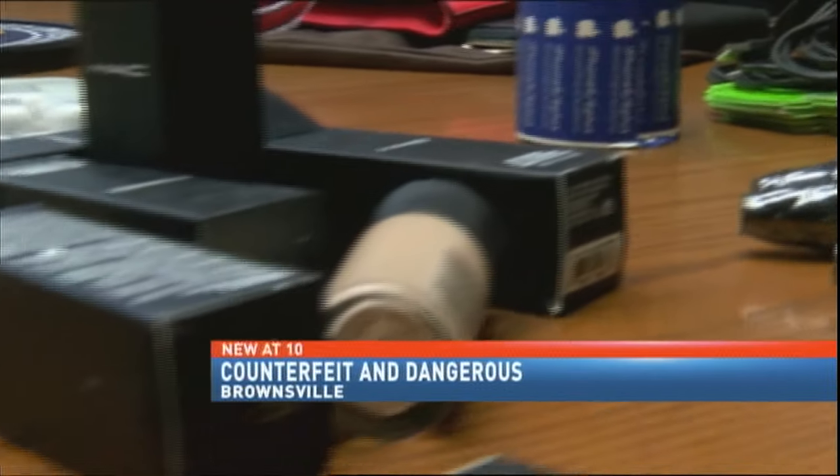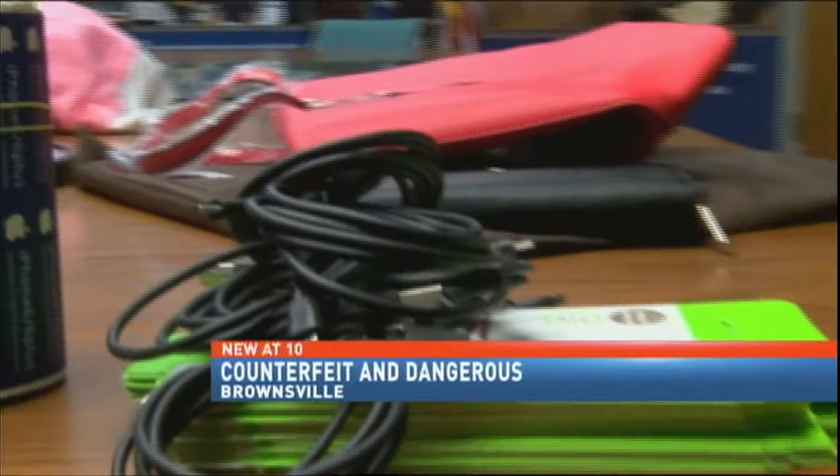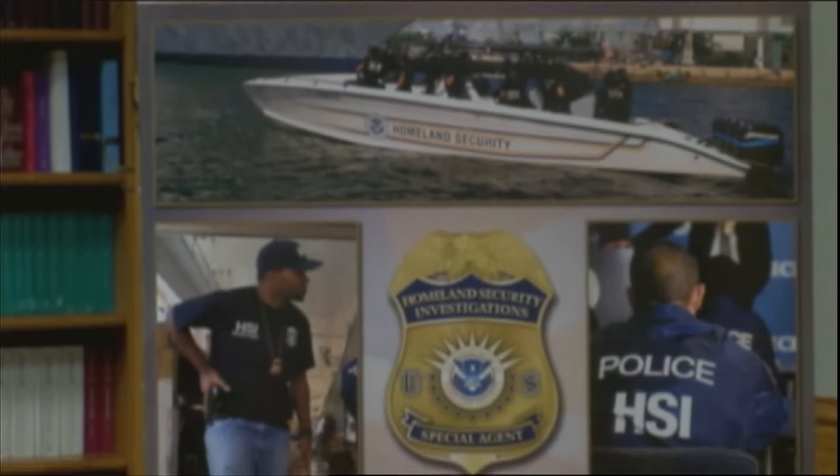Our investigations have led to several seizures recently here in the valley involving hundreds of thousands of dollars worth of counterfeit items that were seized. It's a growing trend — over 5,000 counterfeit items confiscated in the valley by the Homeland Security Investigations team.